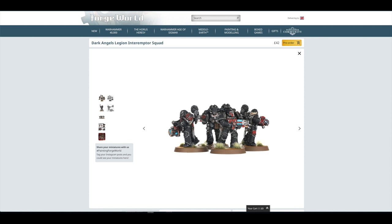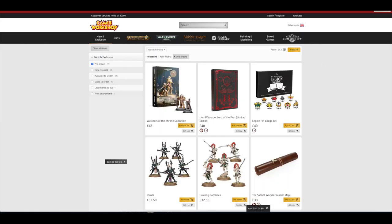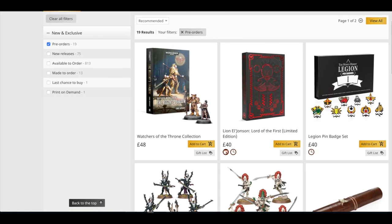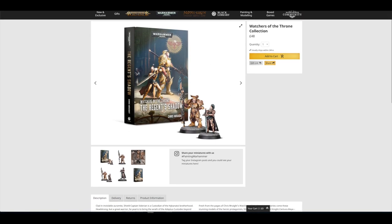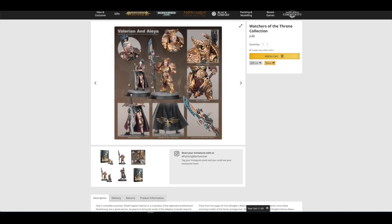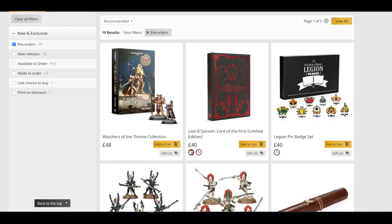Let's go over to Games Workshop, where there isn't an awful lot to pre-order and buy today. They're advertising the Big Black Library Celebration 2020. If we click on New and Exclusive and Pre-orders, you've got the Watchers of the Throne Collection for £48 — that's the book and the two models. I think the two models are £30, which is £15 each. Or you could say it's £20 for Valerian and £10 for Alea. Lovely looking models — I just think Valerian's head is a bit too big.